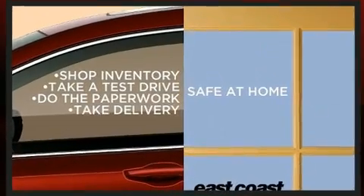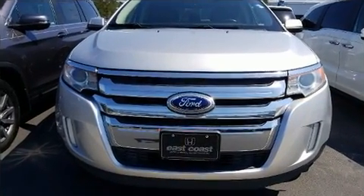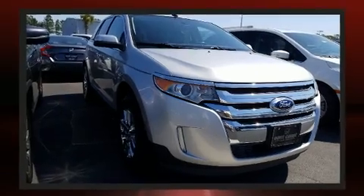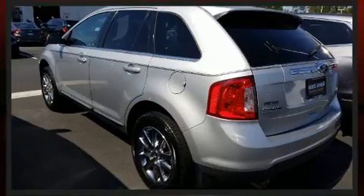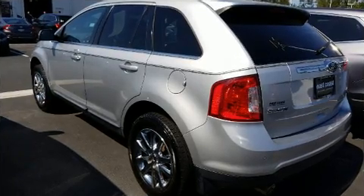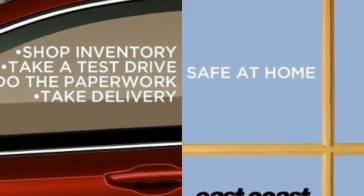Ford ensures the safety and security of its passengers with equipment such as traction control, brake assist, a panic alarm, and four-wheel disc brakes with ABS. Electronic stability control ensures solid grip atop the road surface, no matter how challenging the driving conditions.